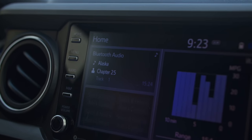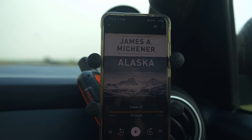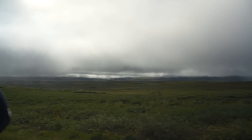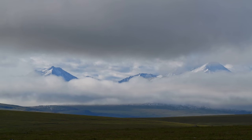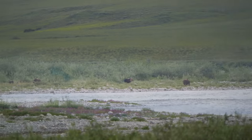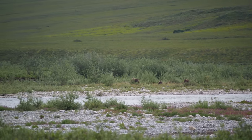Thankfully, the worst of the fog lifted after about 100 miles of travel, and we began to keep a sharp eye out for some of our favorite Alaskan wildlife, known as the musk ox, or hippie buffalo as we jokingly call them. And as if on cue, these otherworldly creatures appeared on our horizon.